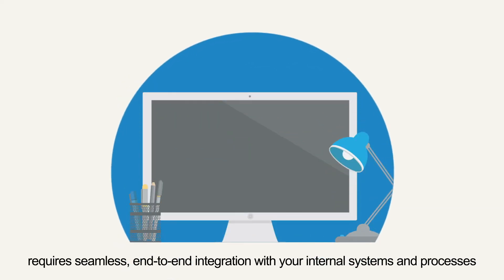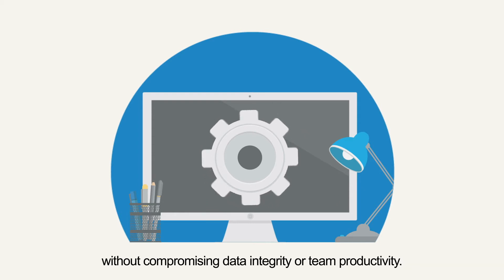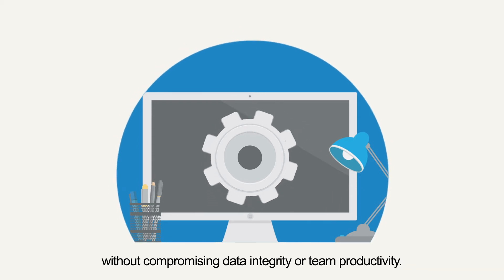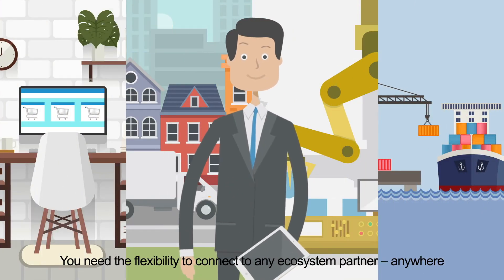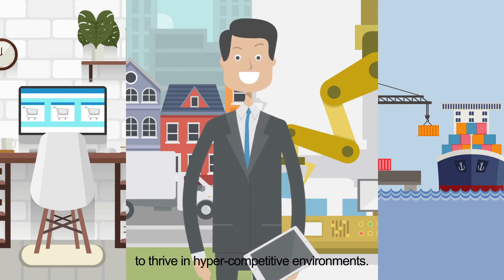requires seamless end-to-end integration with your internal systems and processes. Without compromising data integrity or team productivity, you need the flexibility to connect to any ecosystem partner, anywhere, to thrive in hyper competitive environments.